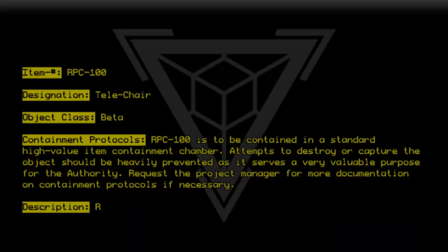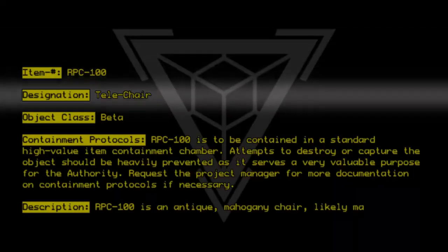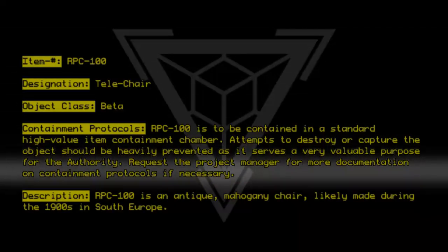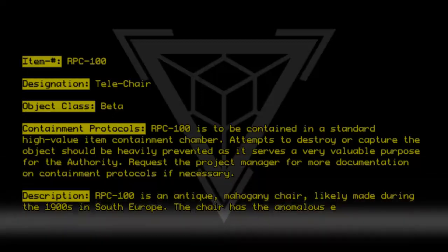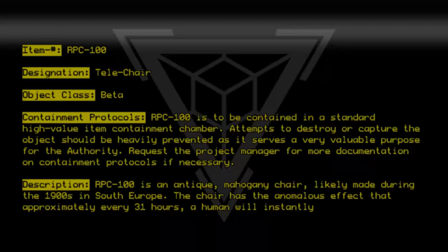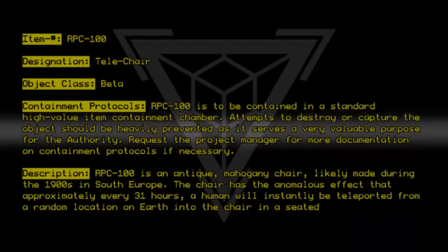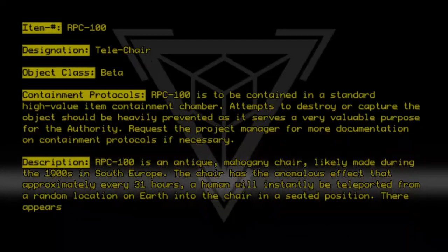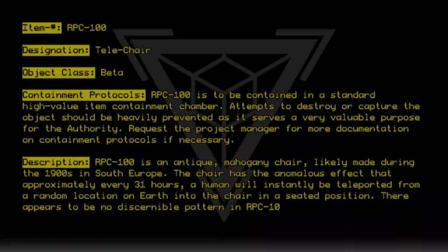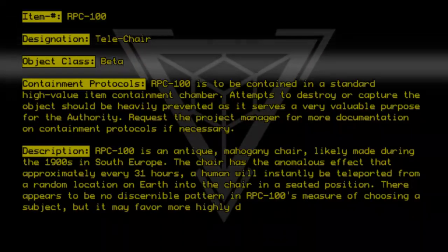Description: RPC-100 is an antique mahogany chair likely made during the 1900s in South Europe. The chair has the anomalous effect that approximately every 31 hours, a human will instantly be transported from a random location on Earth into the chair in a seated position. There appears to be no discernible pattern in RPC-100's means of choosing a subject, but it may favor more highly dense populations.